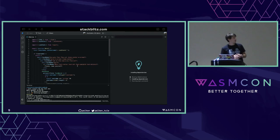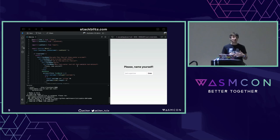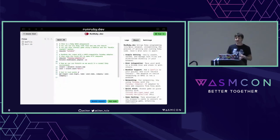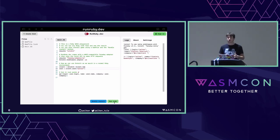A few words about StackBlitz: it's an in-browser IDE built on top of WebContainers technology, which is built on top of Wasm, and it allows running full-stack Node.js applications right within your browser — both server and client, everything just works. We've been working with them for quite a while, and at some point we started thinking: wouldn't it be nice to have something similar for our favorite language, Ruby? So we investigated and built a minimalistic StackBlitz-like playground for Ruby called RunRuby.dev — it lets you install dependencies on the fly, run Ruby code, manage files, all within the browser.